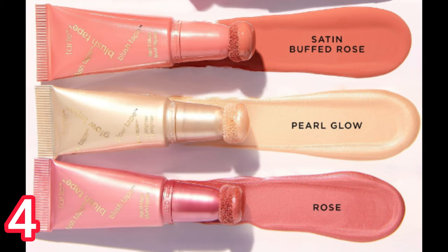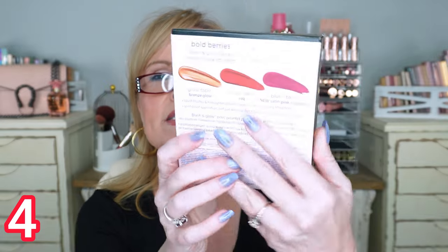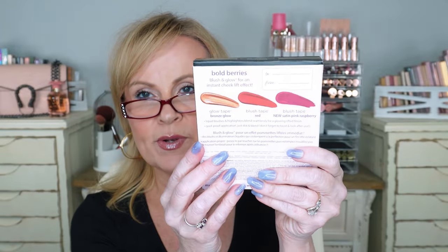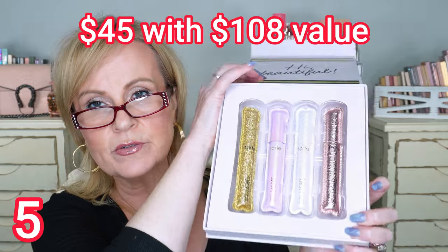Then there's the Tarte set with two liquid blushes and a highlighter for $35, with a $54 retail value. These are mini sizes — it's called Tinsel Town and includes the Blush Tape and Glow Tape. I'm not going to open this one because I want to re-gift it. I got this one off QVC, and I think this is one of the best values you can get.